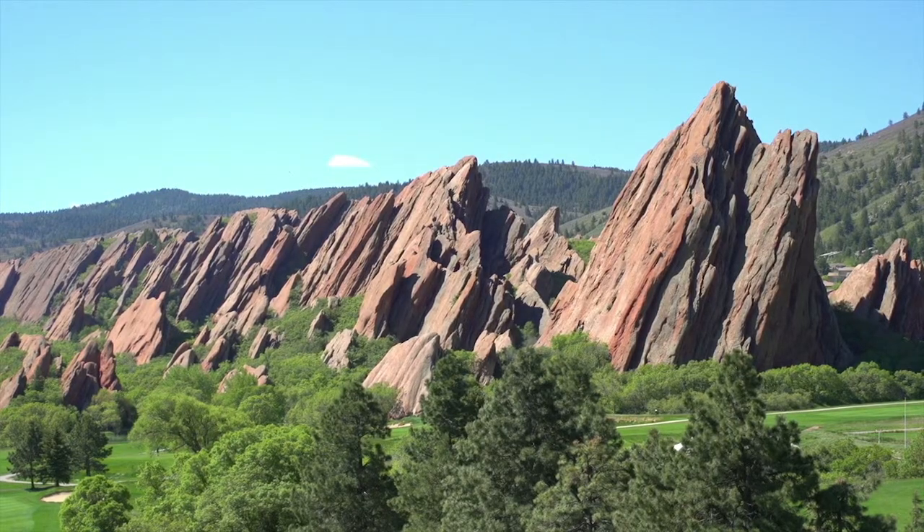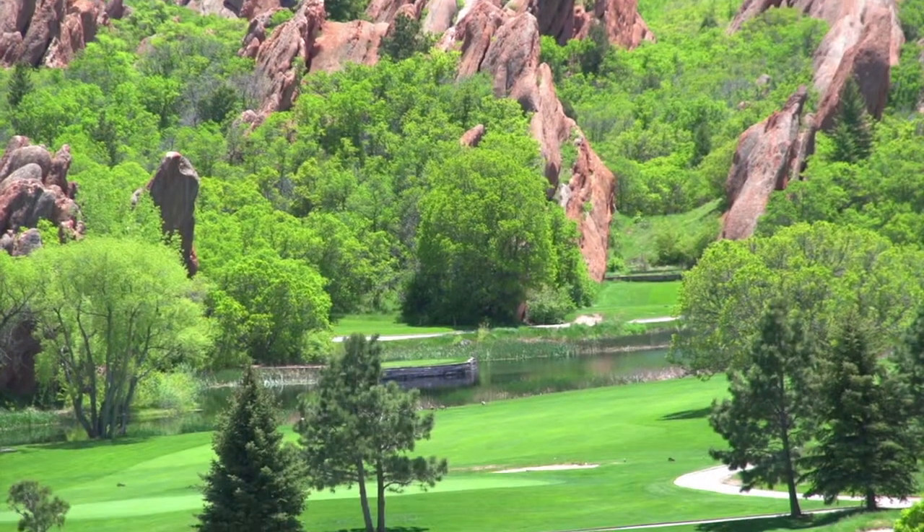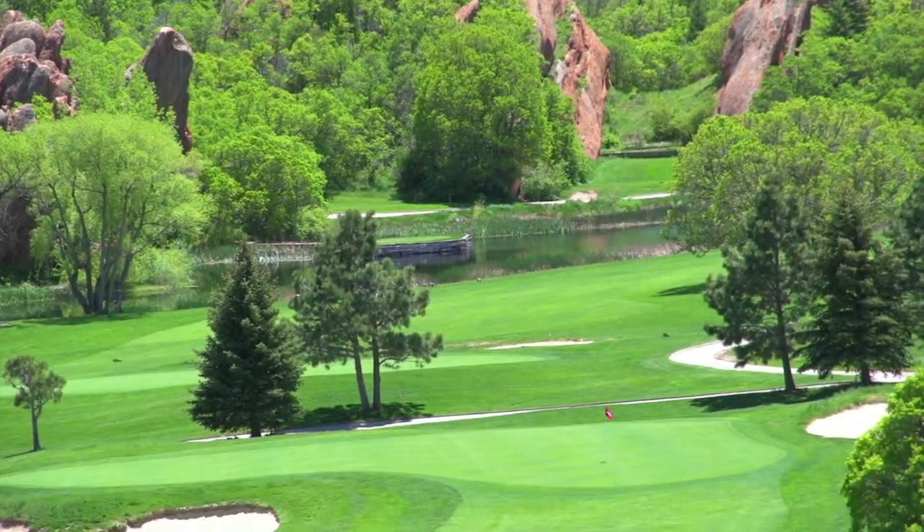Denver really is a great golf destination, so sit back and enjoy our inside tour of a few jewels on the Front Range. Up first, we visit one of the most geologically beautiful courses you'll ever see. Let's tour Arrowhead Golf Club.